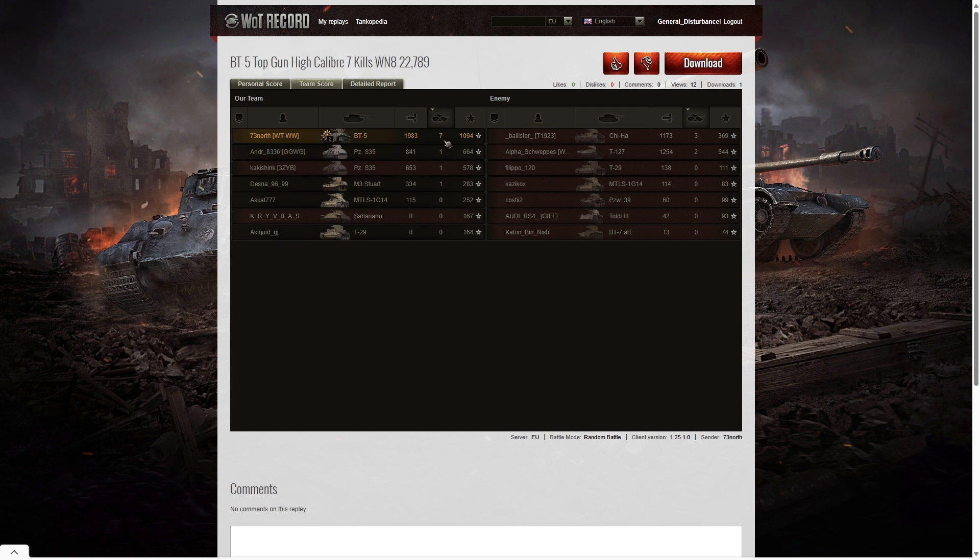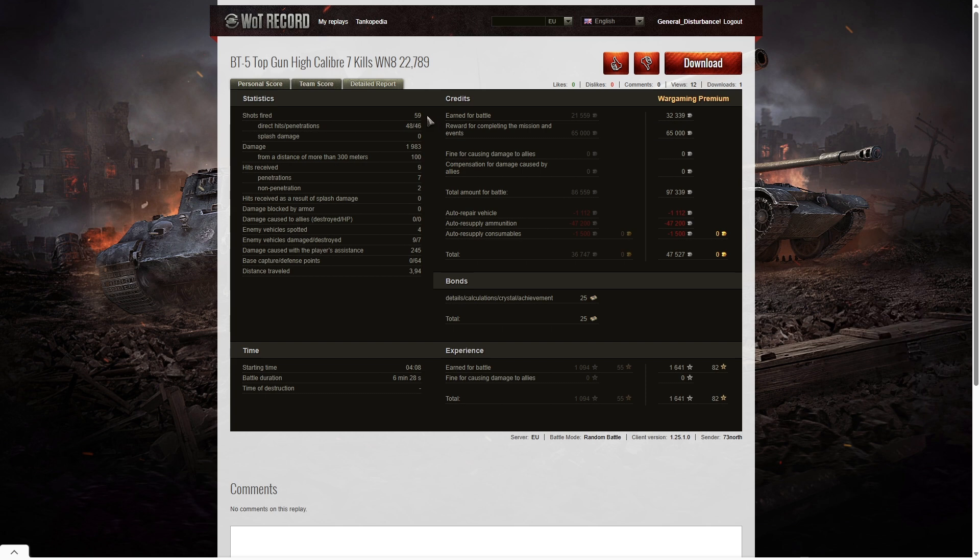When it came to kills, 73 North got seven kills, the Chi-Ha got three, and the T-127 got two. He was the only one to get over a thousand base XP — 1,094 — with the Panzer S35 second on his team. He fired 59 rounds of ammunition out of a 145-round capacity, so there was no chance of running out. He got 48 direct hits and 46 penetrations, mostly because he was firing premium ammo, for 1,983 hit points of damage.